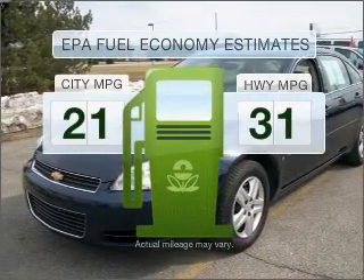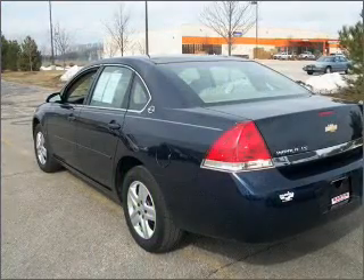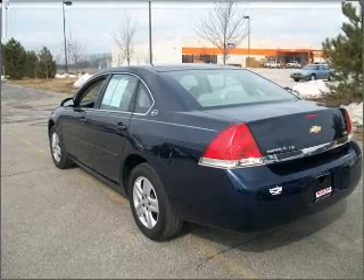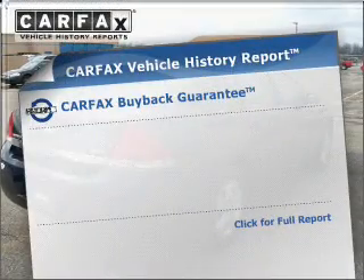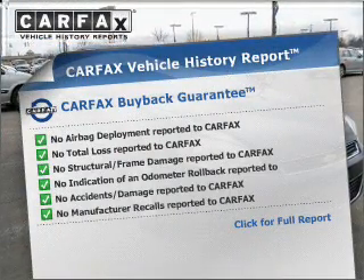Low emissions and the good fuel economy offered in this vehicle are important to you and the environment. With a solid six-cylinder engine connected to a smooth shifting automatic transmission, the anti-lock braking system will help deliver you safely to your destination. Know the history on this ride and greatly reduce your buying risk with the included Carfax Vehicle History Report.